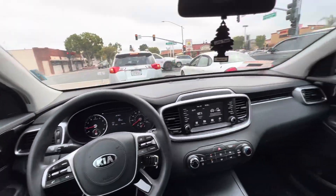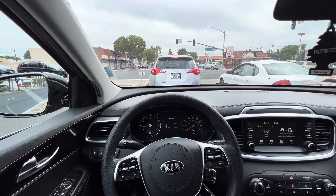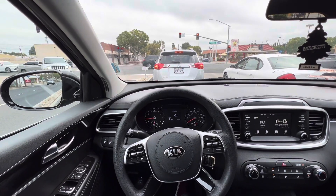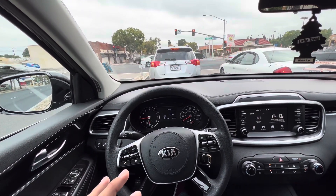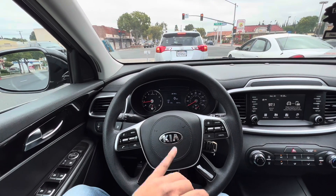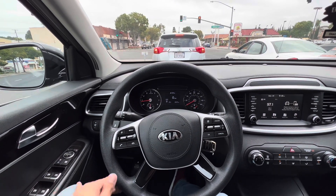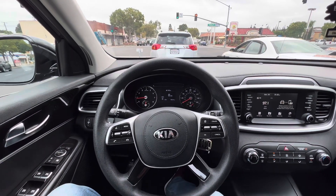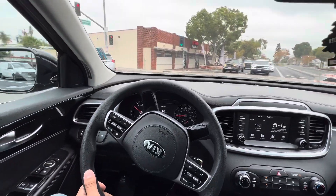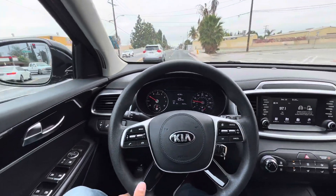I wanted to talk about my 12-car fleet and let you guys know how each car does. This Kia Sorento is off Turo right now because it has a recall with no remedy. My Kia K5 and Kia Forte have absolutely no problems, but this Kia rental got hit with a recall.